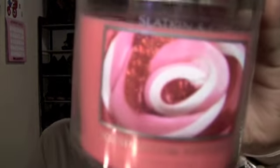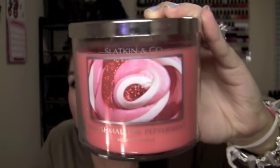I also picked up the Marshmallow Peppermint. It smells really good — like a mix between vanilla and peppermint, which I really like. But honestly the main reason I picked it up is because the picture is so pretty. It's pink and the candle itself is pink, while all the other candles are bland colors. So I probably would have picked it up regardless of the smell.